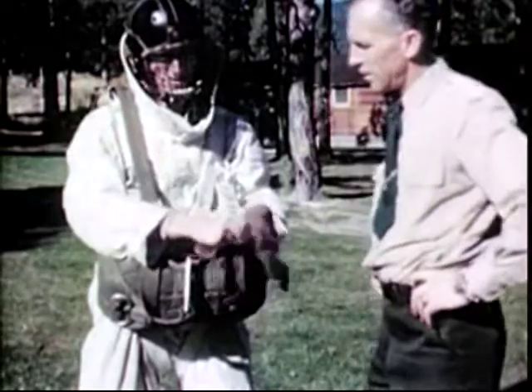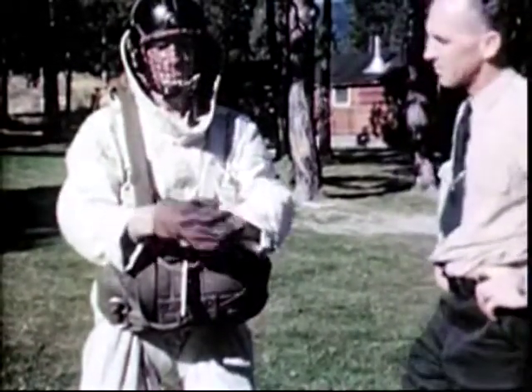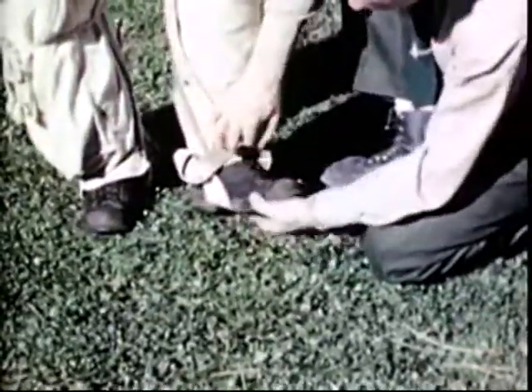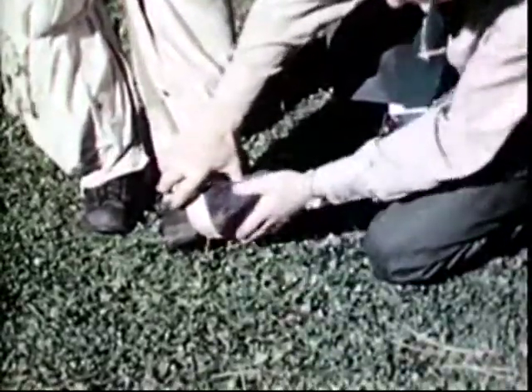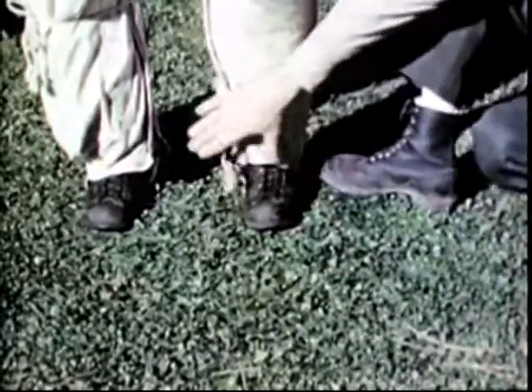Close-fitting gloves are worn by the jumper to prevent hand burns caused by lines slipping through the hands while maneuvering the parachute. Also, good foot protection is needed while jumping and working on fires. These are logger type boots with composition soles. Caulk soles are likely to cause ankle injuries on landing and are never worn.